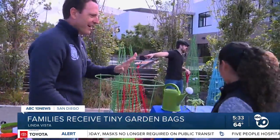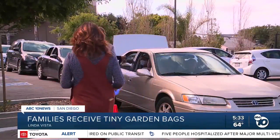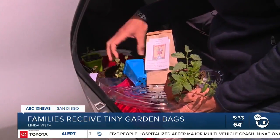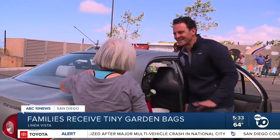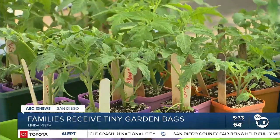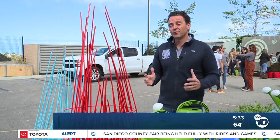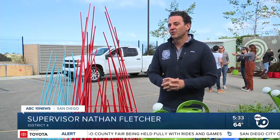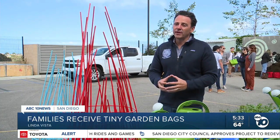The tiny garden bags went to 100 families in Linda Vista and City Heights. It's part of a year-long program that teaches families how to grow their own produce. Supervisor Nathan Fletcher was on hand to help assemble and distribute bags. He says a lot of neighborhoods in San Diego County lack access to grocery stores and fresh produce. They may have 50 liquor stores around them, but no places to actually go and get fruit and vegetables, so the ability to grow it yourself is a wonderful thing.